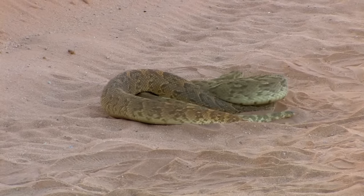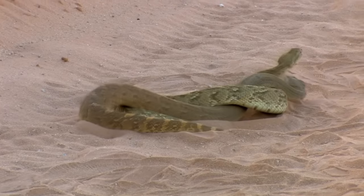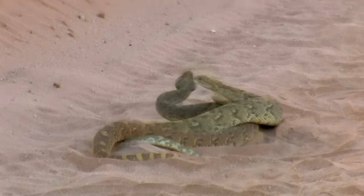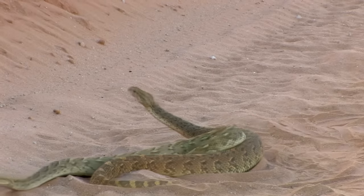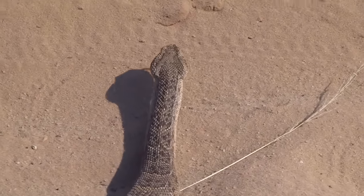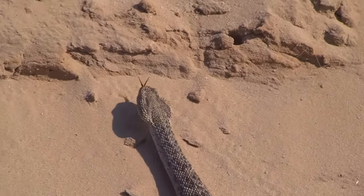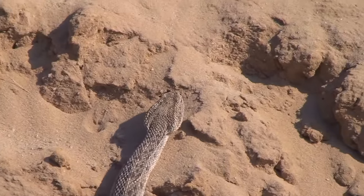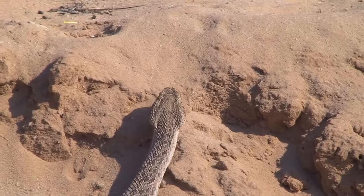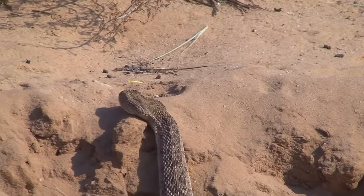The twisting gyrations of these puff adders is part of their mating dance. But beware — this is Africa's most dangerous snake. Its widespread habitat, large fangs, potent venom, mean disposition, and willingness to bite are the reasons why this snake is responsible for more fatalities than any other snake in Africa.